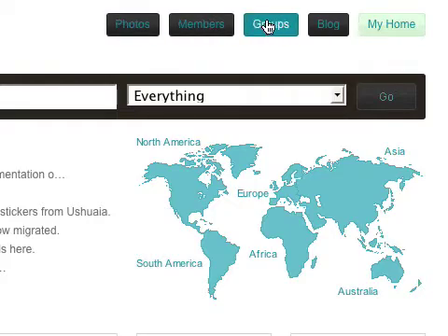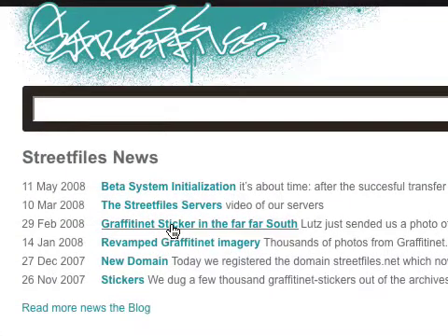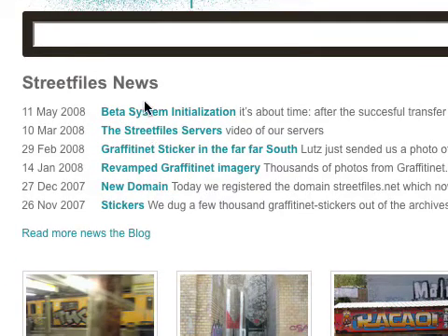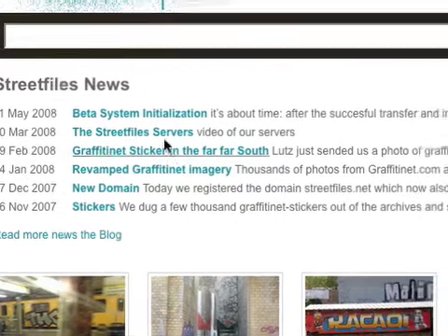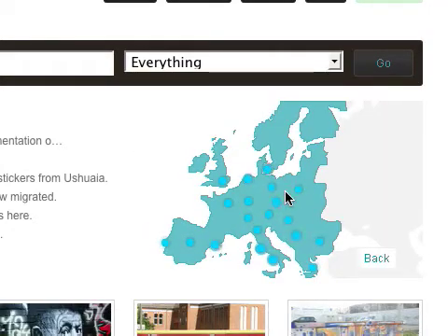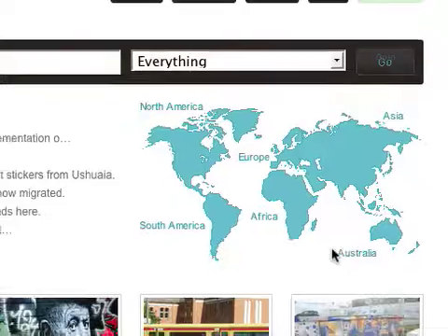You can hop on the photos, the members, or the groups. And here we got the latest blog entries, where you can see that we are not so busy writing our blog here. This is a little map navigation where you can just jump to the city you like.